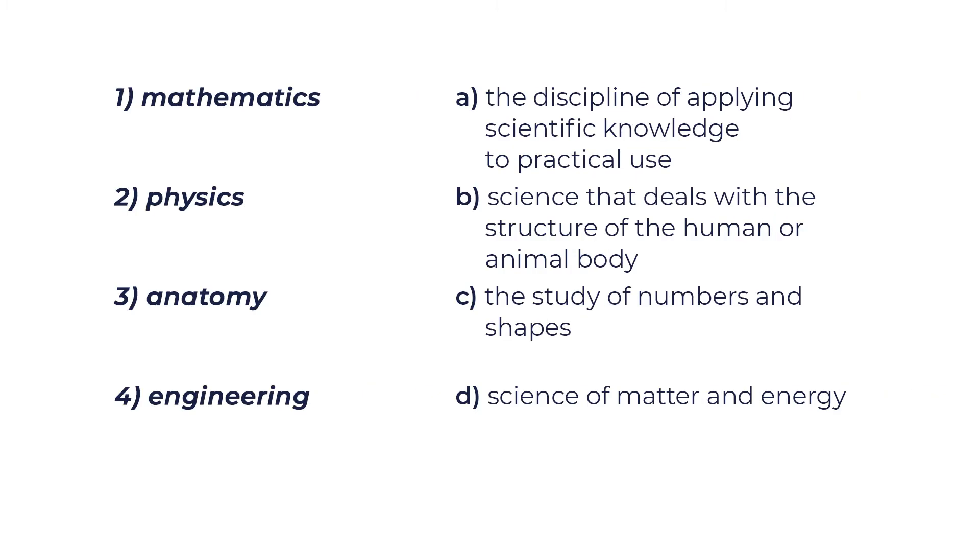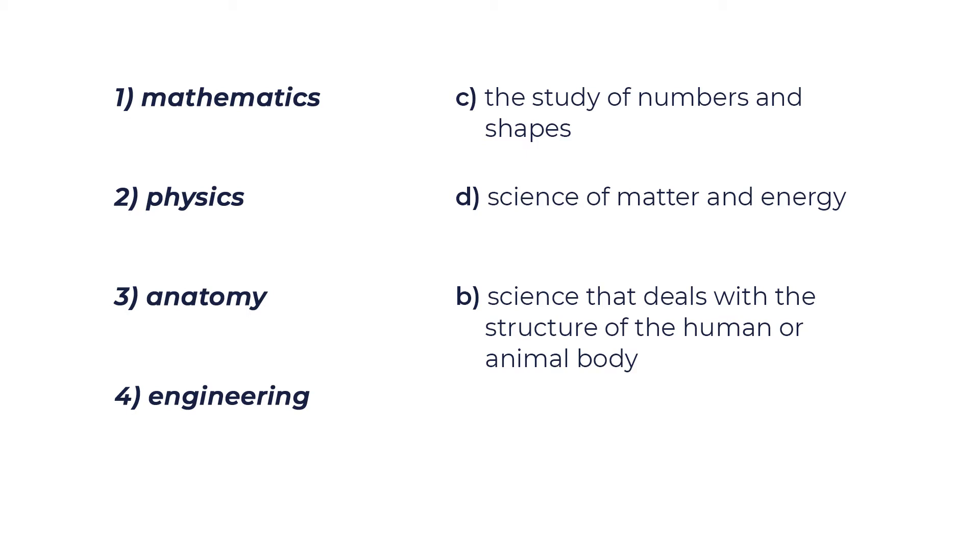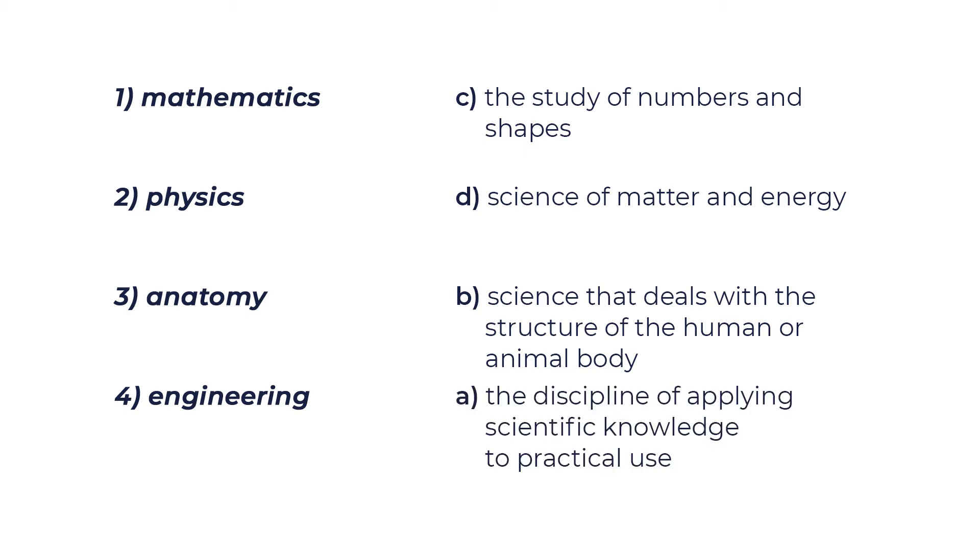Good job on the vocabulary! Do you know what anatomy is? What does it study? I prepared one more task for you — match the science with its description. Don't forget to pause the video. Now let's check: 1. Mathematics is C — the study of numbers and shapes. 2. Physics is D — science of matter and energy. 3. Anatomy is B — science that deals with the structure of the human or animal body. 4. Engineering is A — the discipline of applying scientific knowledge to practical use.